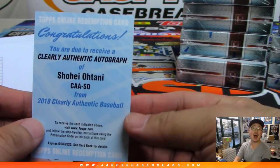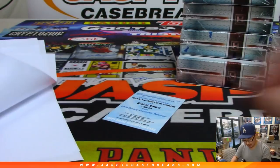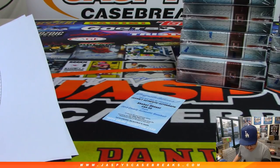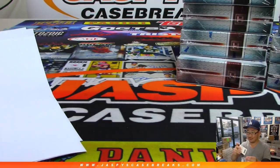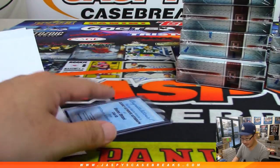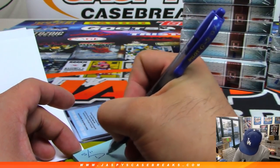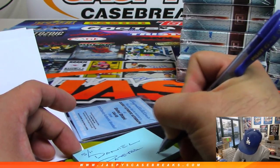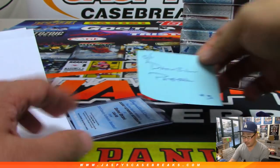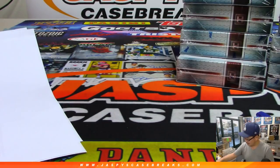Shohei Otani — clearly authentic autograph! It's showtime! Daniel Peterra with Shohei Otani. Nice — there you go Daniel, nice.